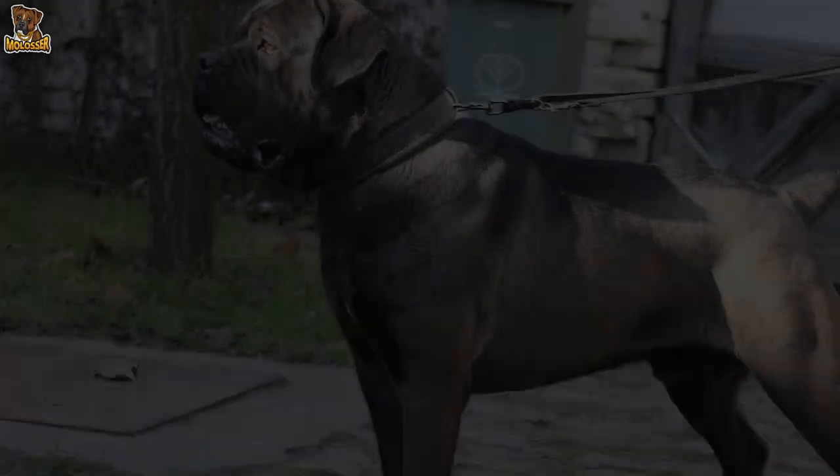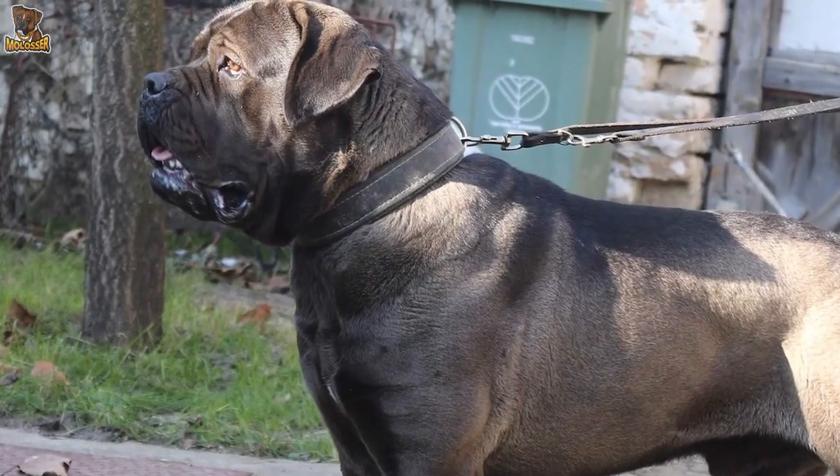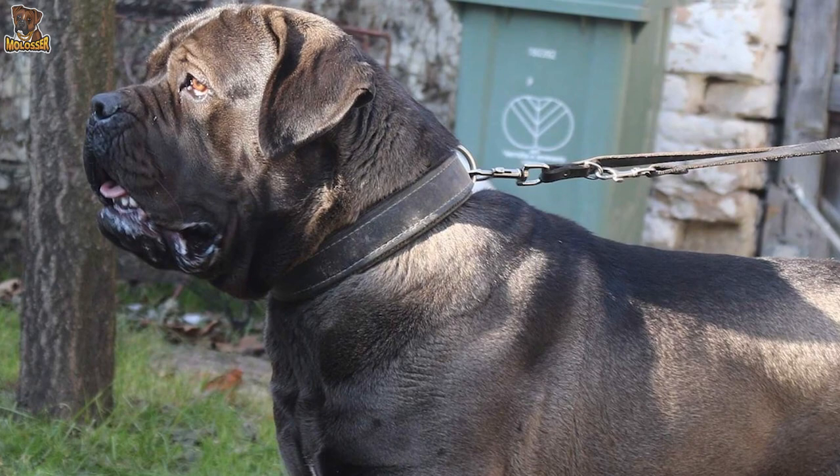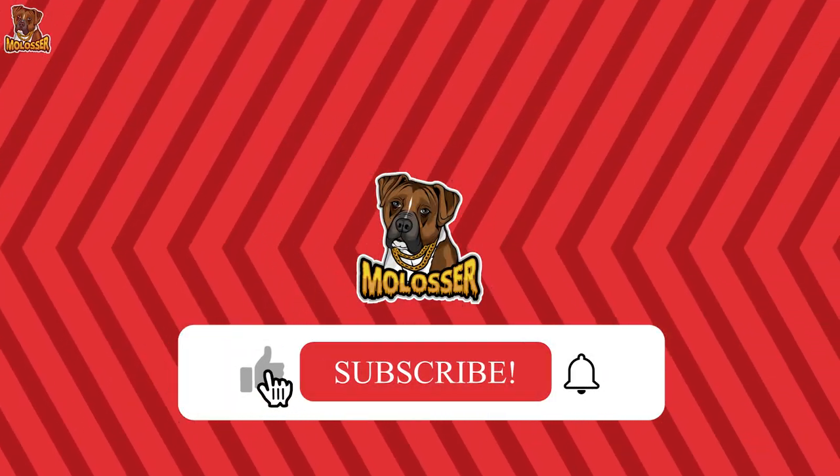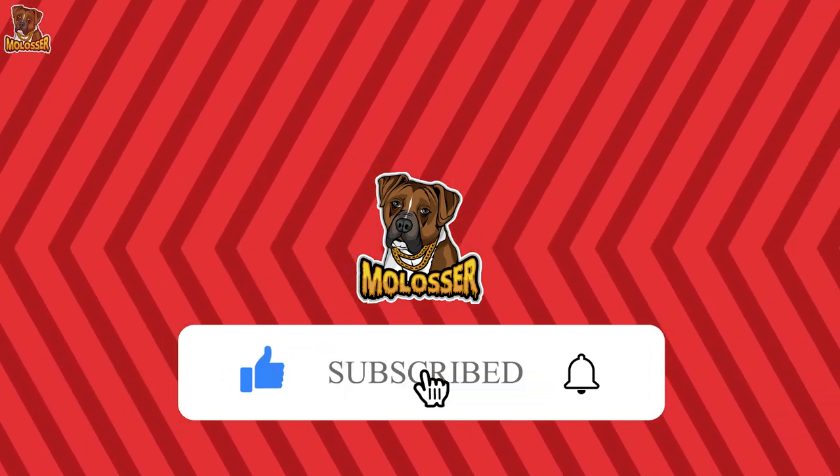Before choosing a Serbian Defence Dog, it would be recommended to speak with local breeders and see the dogs in action to decide if this is the right breed for you. If you enjoyed this video, please leave a like and subscribe to our channel.